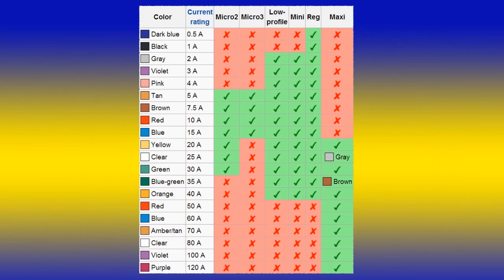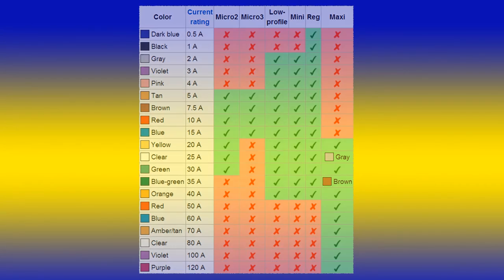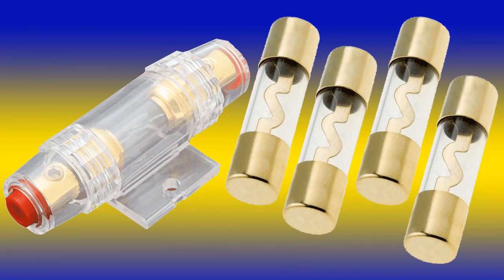The three basic fuses are the maxi, the regular or ATO, and the mini. The nice thing about blade fuses is they're color-coded. The regular ATO fuse has ratings from 0.5 amps all the way to 40 amps, whereas the mini goes from 2 amps to 40 amps. The maxi starts out at 20 amps and works its way up to 120 amps. Then there's AGU fuses — a larger glass fuse typically rated between 10 and 80 amps, mostly used for the main power wire coming from the battery.